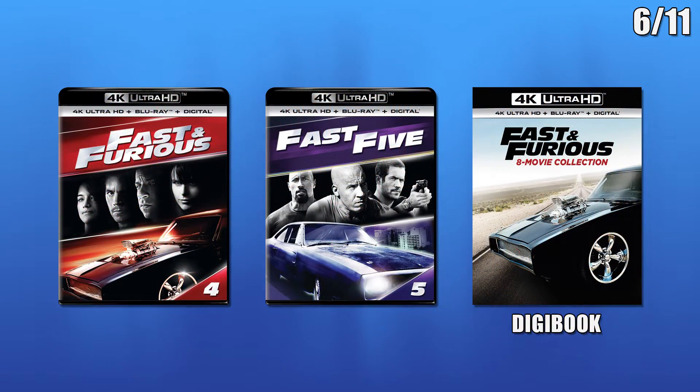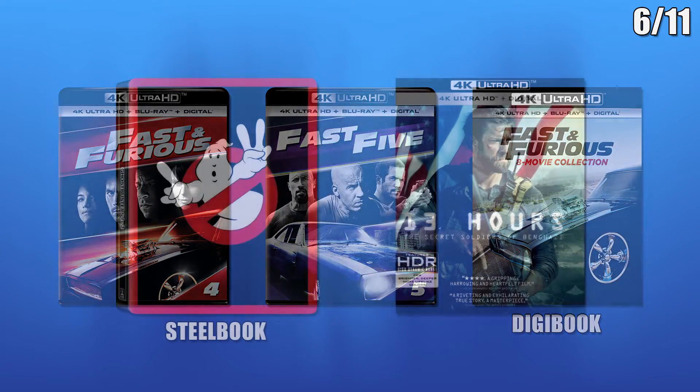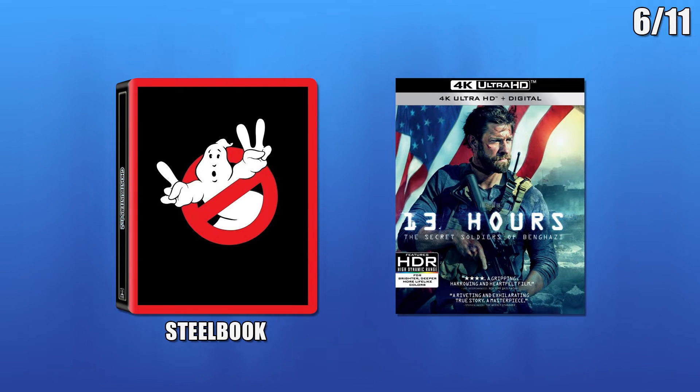There will also be several Fast and Furious releases. First there will be standard Fast and Furious 4 and Fast 5 packaging releases, rounding out the last of standard packaging releases for the Fast and Furious films. Also there will be an 8-movie collection Digibook. Finishing up the 11th is a Steelbook of Ghostbusters 1 and 2 and a standard release of 13 Hours.